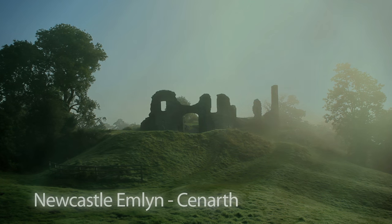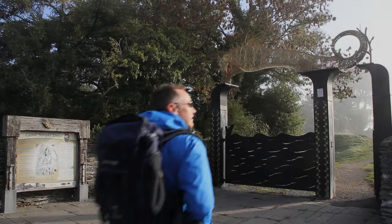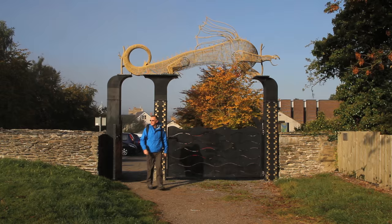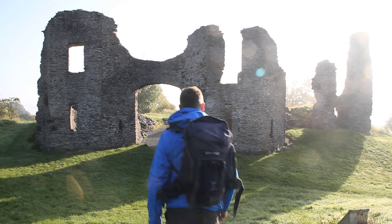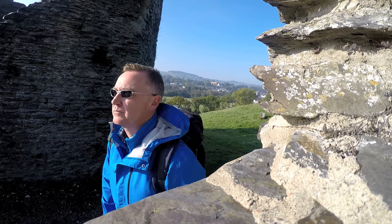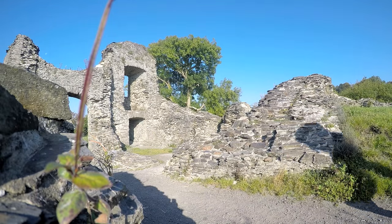This next wonderful walk starts in the heart of rural Welsh-speaking Wales, Newcastle Emlyn. It's a bustling town and has always been popular with visitors and locals. Unlike many Welsh towns, it has the ruins of a Norman castle sitting proudly on the banks of the River Tavey. It was founded by Meredith Apres in 1240 and it's one of the very few castles in Wales actually built in the local stone.